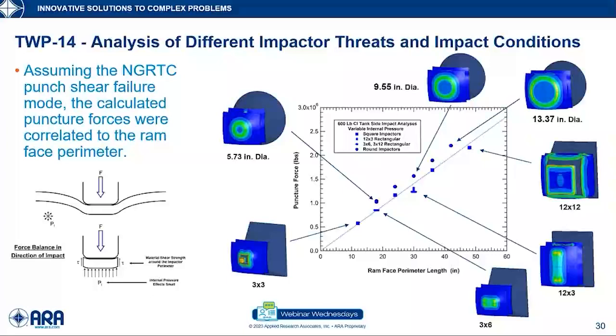What we're looking at here is the punch shear mechanism identified in the NextGen program, where failure happens when you exceed the shear strength around the perimeter of the impactor. We looked at different size and shape impactors — small three-by-three-inch square, round impactors, rectangular impactors — all in normal impacts. When we look at the puncture force relative to the ram face perimeter length, it correlates reasonably well, confirming that punch shear is the primary mechanism.